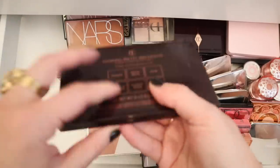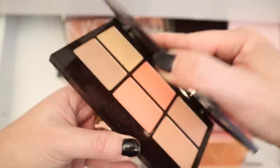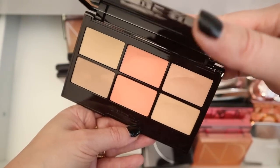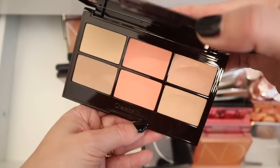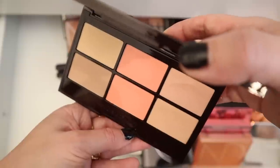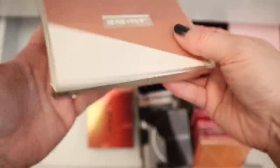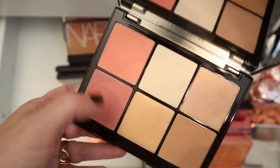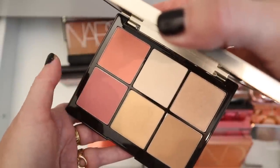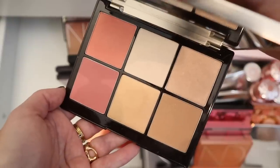Starting up here we have the Charlotte Tilbury Glowing Pretty Skin Palette. I got this during a Nordstrom sale and it was supposed to be exclusive and limited edition to them, but then Charlotte Tilbury came out with it. It's very, very fair skin tone friendly. Here's the Laura Mercier Très Chic Palette — I really really enjoy this palette. It has some nice blushes, highlights, bronzers. It has the same formula blushes as her Color Infusion blushes that I really enjoy. So I love this palette.